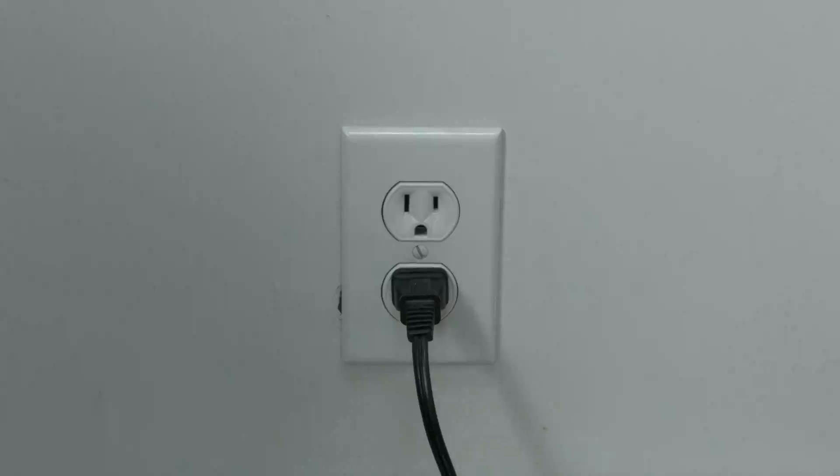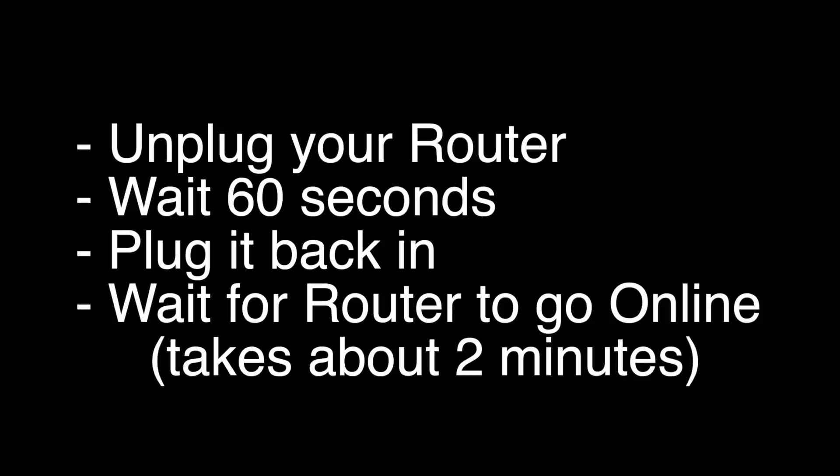If this does not, I want you to try the following. Unplug your router, wait 60 seconds, and then plug it back in. Wait about two minutes for your router to go back online, and then try your Netflix.